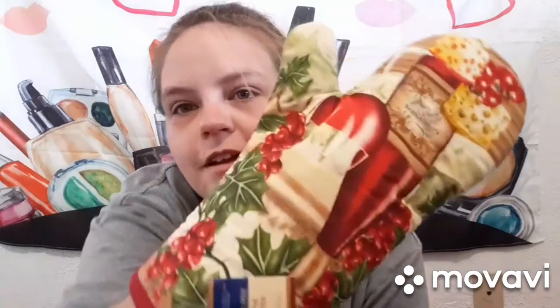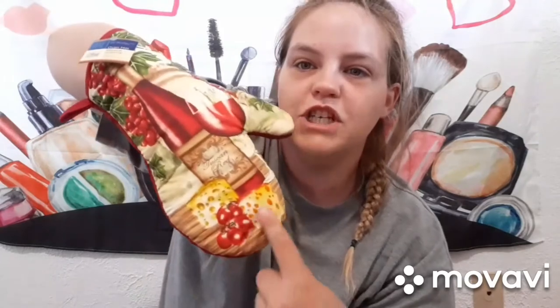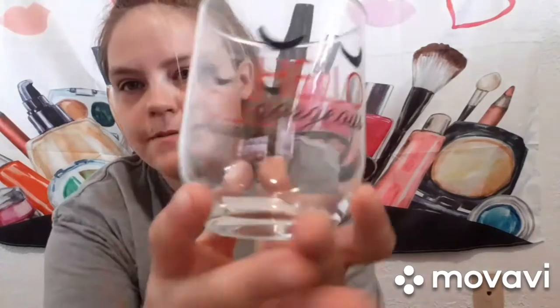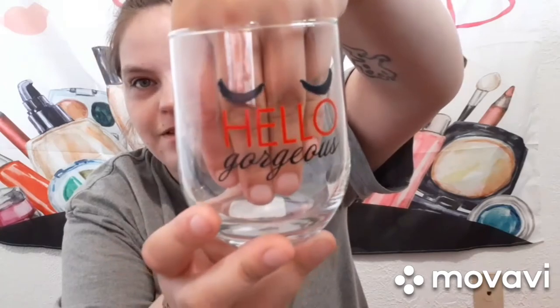And then I got this super cute oven mitt to go with the red theme — it's got a wine bottle, a wine glass, grapes, and cheese on it. And then I got this cup that says 'Hello Gorgeous.' I don't really drink wine but I just thought it was super cute. It's glass, but we'll see how it goes!